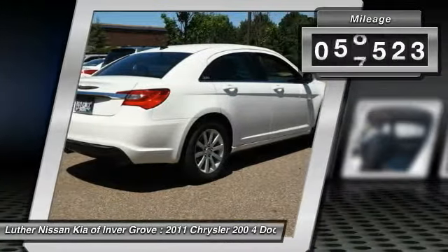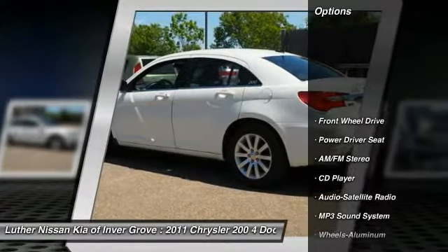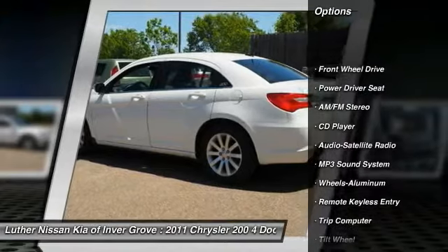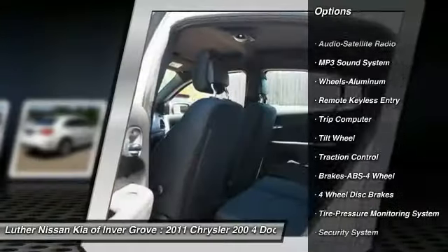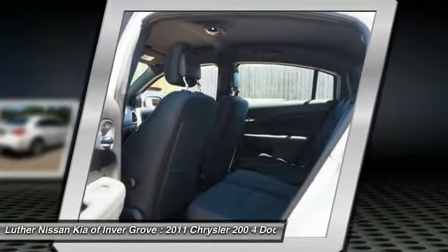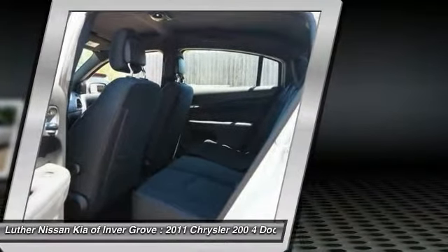This vehicle has less than 60,000 miles. Here are some of this vehicle's great options: anti-lock braking system, traction control, air conditioning, home link garage door opener, power steering, cruise control, floor mats, aluminum wheels, FWD, AM FM stereo radio.